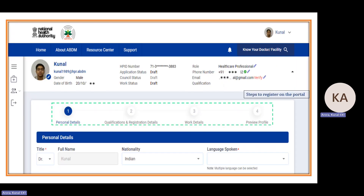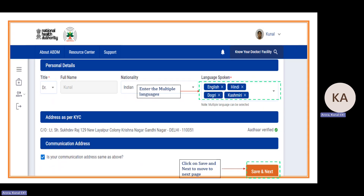All personal information will be automatically populated and marked Aadhaar verified. If you selected modern medicine doctor, your default title will be 'Doctor'. Full name comes from Aadhaar and cannot be changed. You can select multiple languages spoken such as English, Hindi, Marathi, Telugu. Communication address defaults from Aadhaar; if you want to change it, you can click and select district and sub-district. Then click Save and Next.